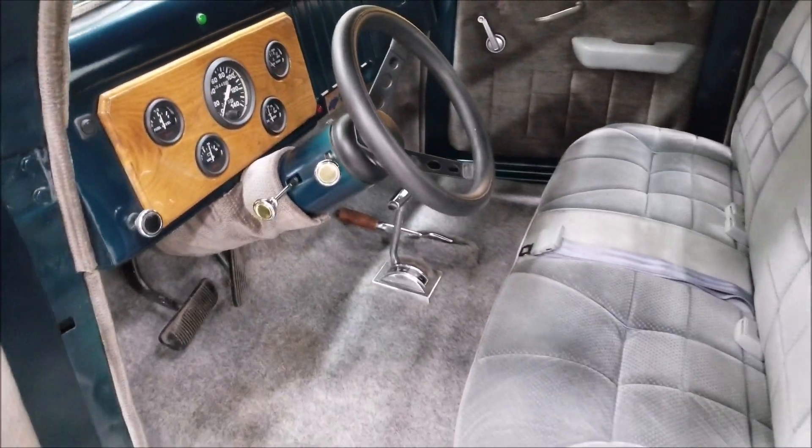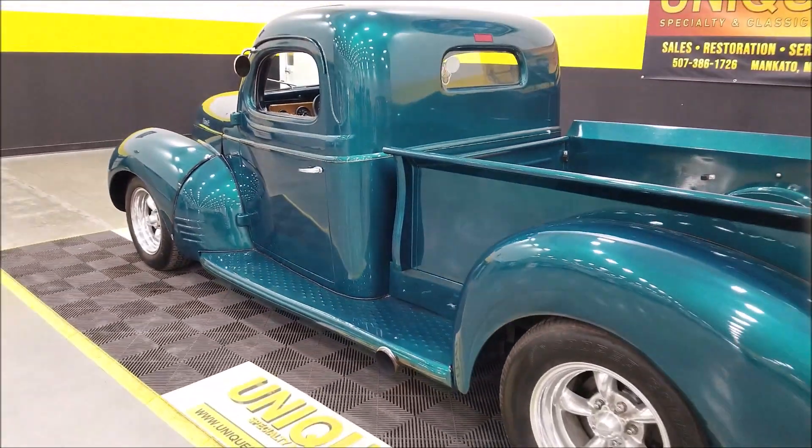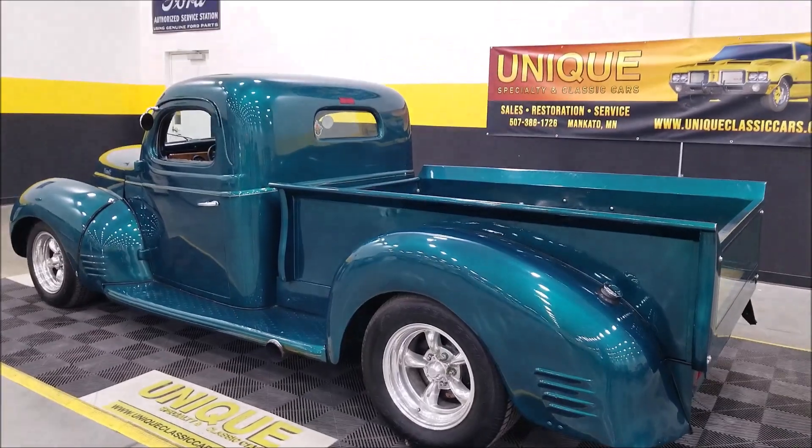Let's step out to the side so you can hear this run — a little rumble coming out of that big block, sure to turn some heads.